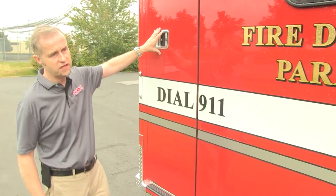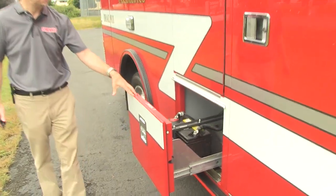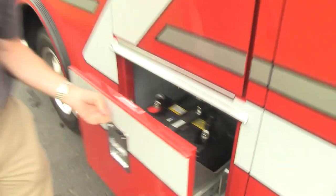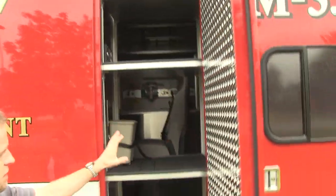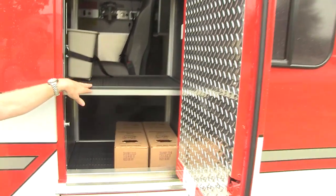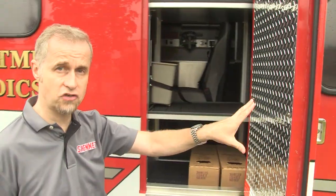Another compartment area is here, and then as we move along we have the battery storage — not the engine battery but the actual ambulance portion. There's something interesting with this vehicle I want to show you real quick with the storage. This is where you would store, or at least paramedics would store, their jump kits and their EMT boxes. In a conventional ambulance this will be mounted on the other side of the entry door.